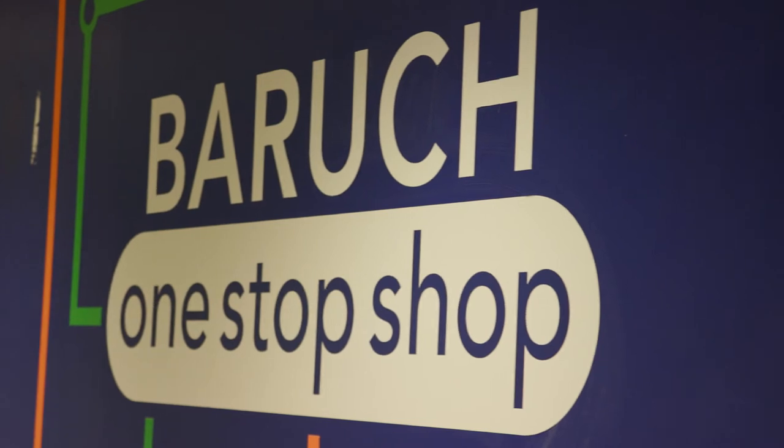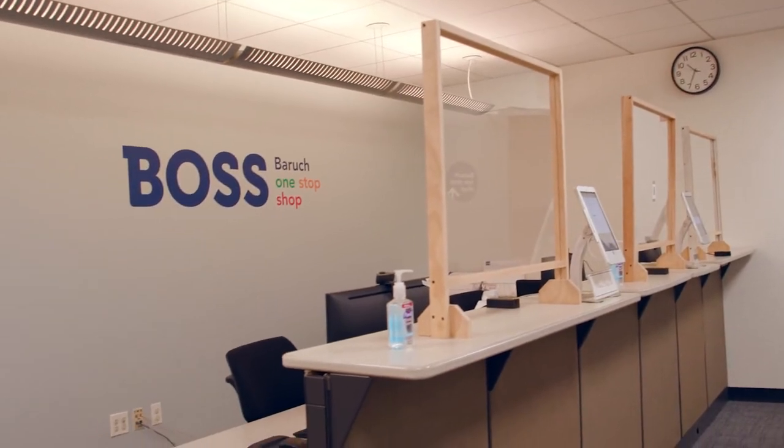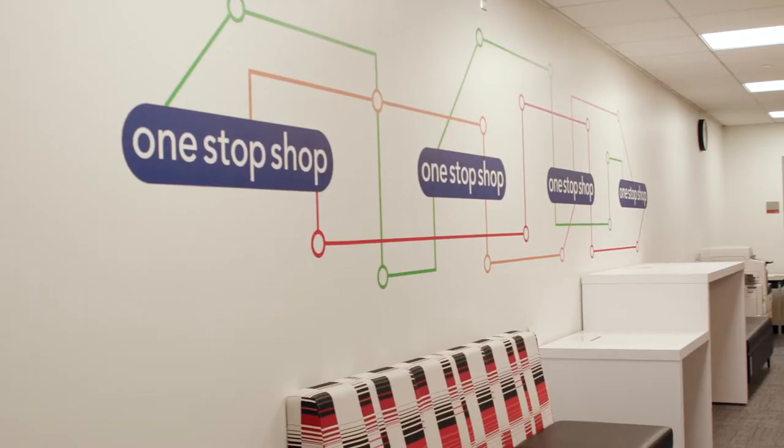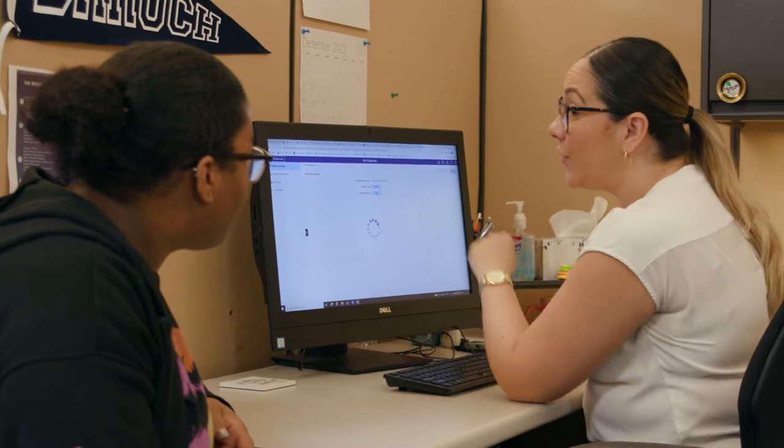Located on the first floor of the NVC is the Baruch One Stop Shop, or The Boss. The Boss is where students can go for answers, referrals and solutions on a broad range of topics, anything from your classes to financial aid.